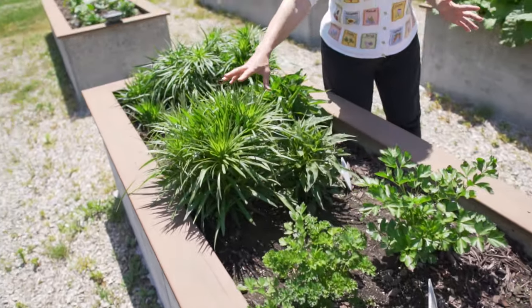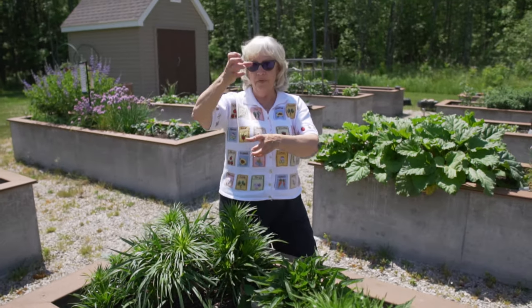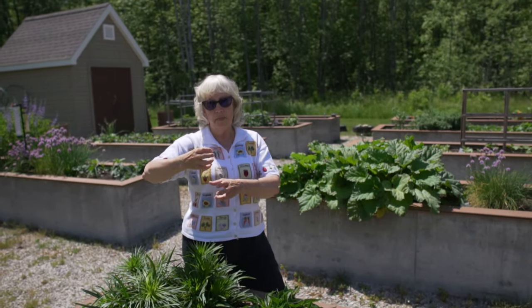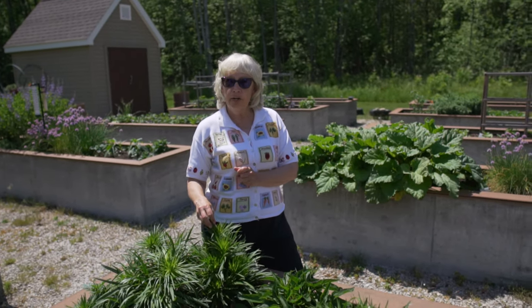These are blazing star. They're an arctic plant and they'll get a very tall purple flower on top. You dye with the top purple flower and it will give a pinky purple — not a very strong pinky purple — but they're a perennial, they'll come back every year.